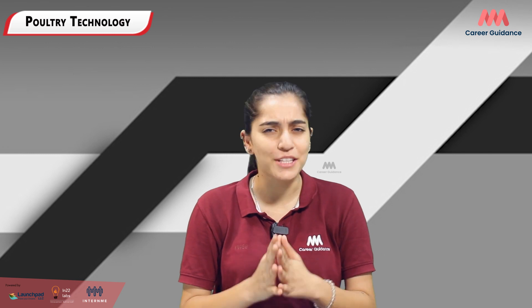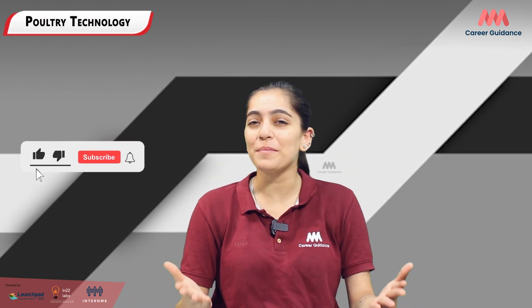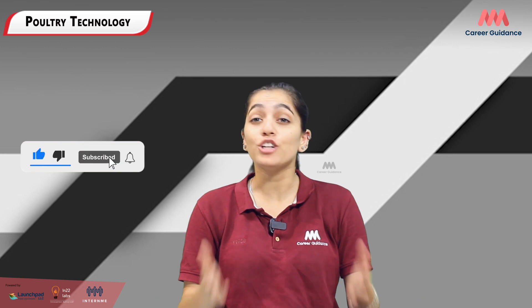Are you passionate about biology, technology, and agriculture? Do you have a love for animals and an interest in their well-being? If yes, then a career in poultry technology might be the perfect fit for you. Hello everyone, you're watching Triple M Career Guidance — welcome back to your guide to a rewarding career.